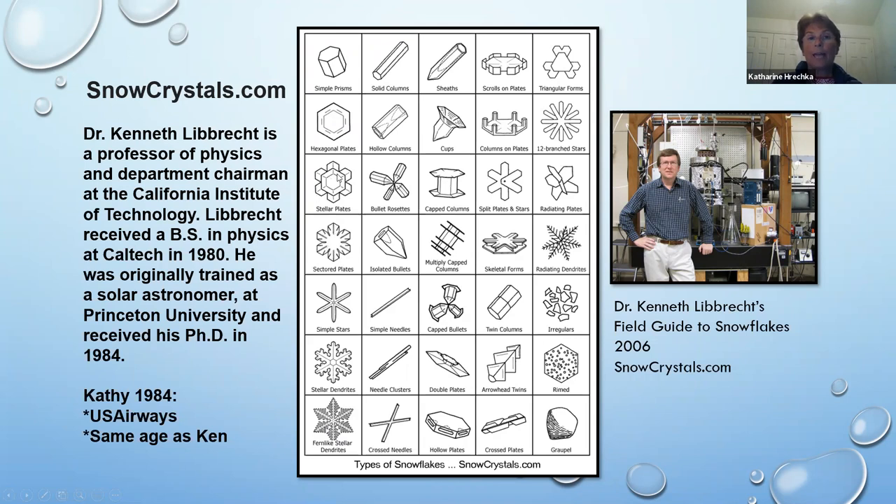There are sectored plates — a little hexagonal plate that starts growing branches, or sometimes doesn't at all. Single prisms, columns, simple needles, needle clusters, or cross needles — basically needles attaching to each other. I don't really recognize cups or sheaths, but I do recognize capped columns, and when they came into my microscope view I was so happy. Hollow plates — in the mineral world we'd consider them hopper-like since they're three-dimensional. Scrolls on plates I haven't seen yet. There are also radiating dendrites, irregulars, rime, and graupel.